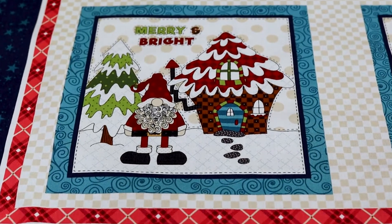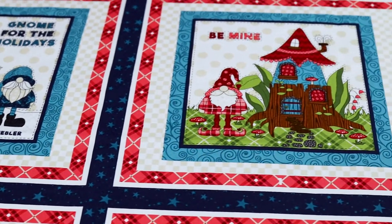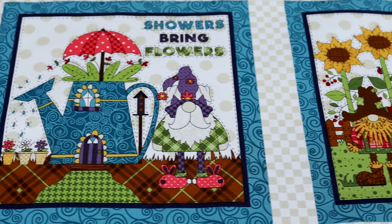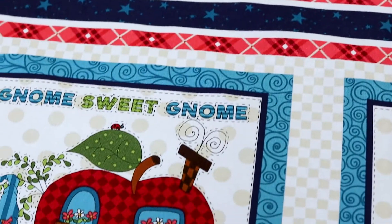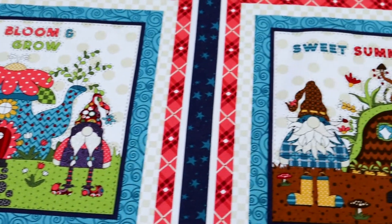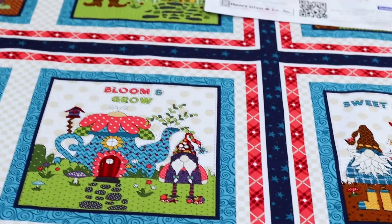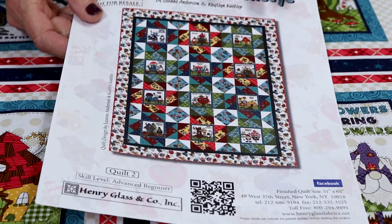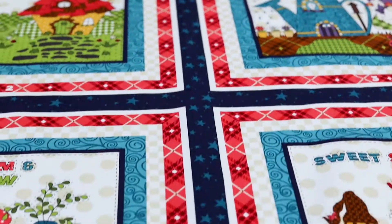Here's our book panel. Each little square has the gnome and gnome house appropriate for the month. It's not necessarily a story, but just words that depict that month — give thanks, hello fall, showers bring flowers, Irish wishes, tricks and treats, gnome sweet gnome, bloom and grow, sweet summertime, and wild and free. Keep in mind that there is a free project you can get either on our website or on the Henry Glass website. This one cuts up the book panel and shows you how to make a quilt — or the instructions for this little soft book are actually on the bottom of the panel. It's a really easy little project to put together to have a little book for your little one.